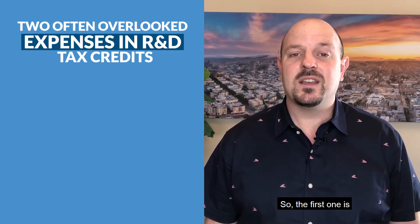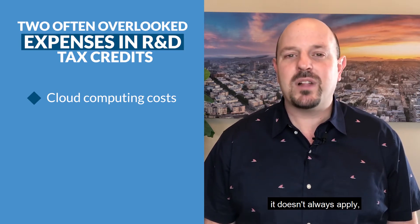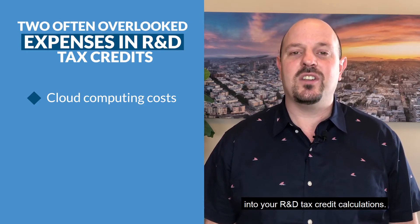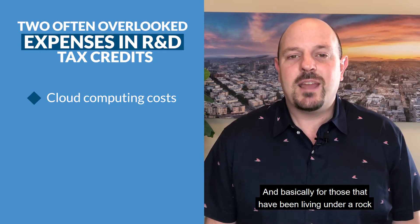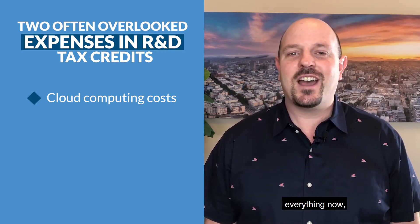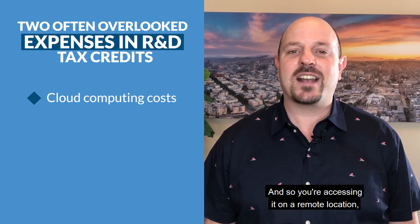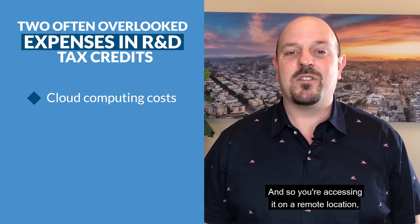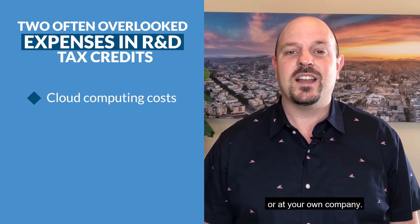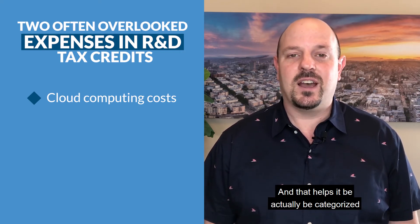The first one is cloud computing costs. It doesn't always apply, but most of the time cloud computing can actually be included in your R&D tax credit calculations. Everything now in software is pretty much hosted in the cloud — you're accessing it at a remote location, not housing it on your own premises. And that helps it actually be categorized in the R&D tax credit.